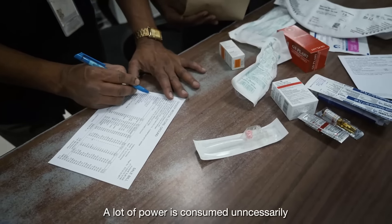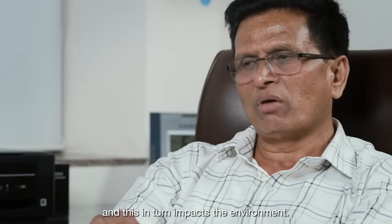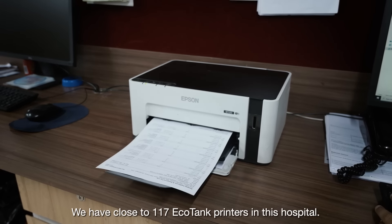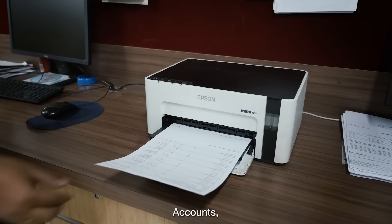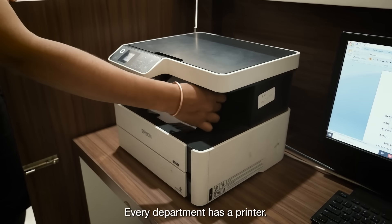A lot of power and ink is consumed unnecessarily with laser printers, and this in turn impacts the environment. We have close to 117 EcoTank printers in this hospital — at reception, billing, cashless section, OPD, accounts, HR department, and management. Every department has a printer.